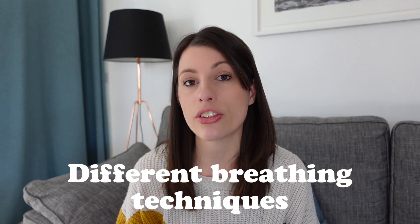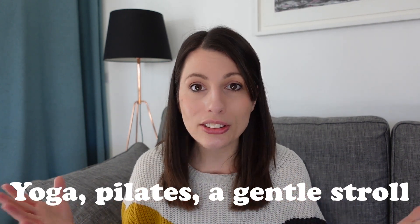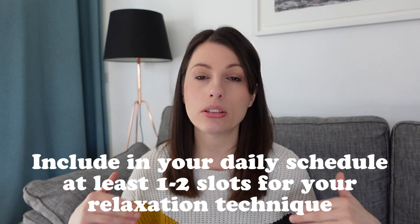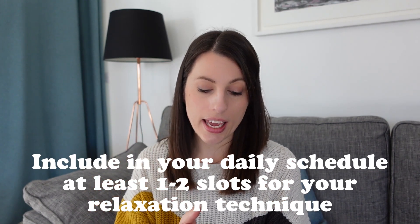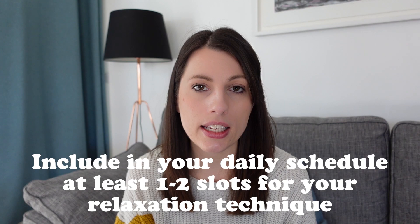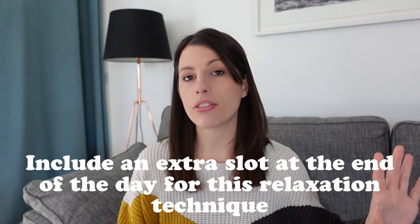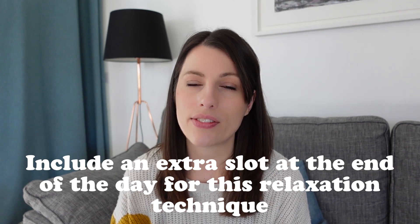It could be meditation, which is really effective for some people, or things like yoga, Pilates, a gentle stroll, or ASMR videos on YouTube. Find what works for you and make sure that you have in your daily schedule at least one or two slots dedicated to your relaxation technique, and then an extra slot at the end of the day after you've finished all your revision for that technique before you enjoy the rest of your evening.